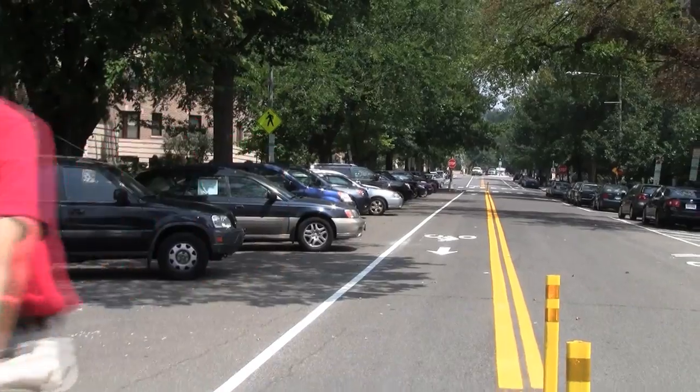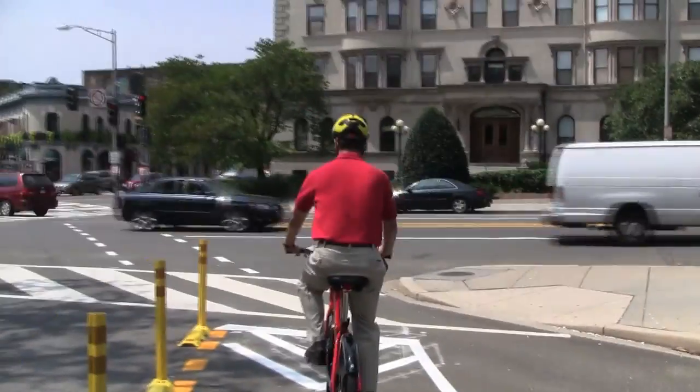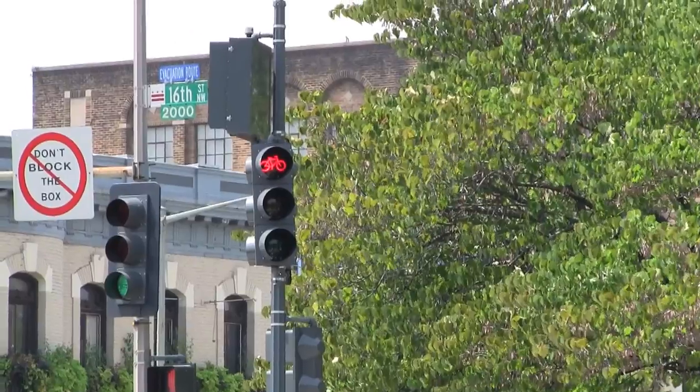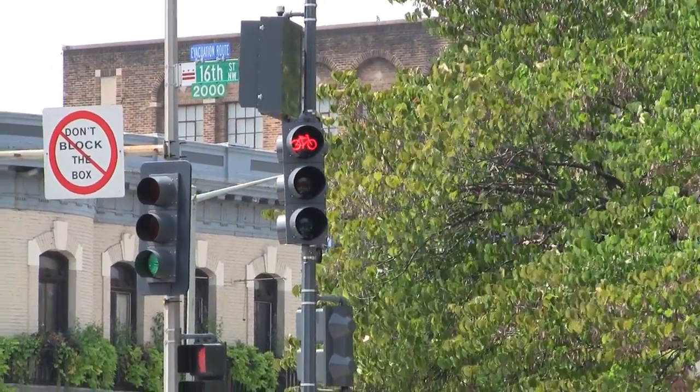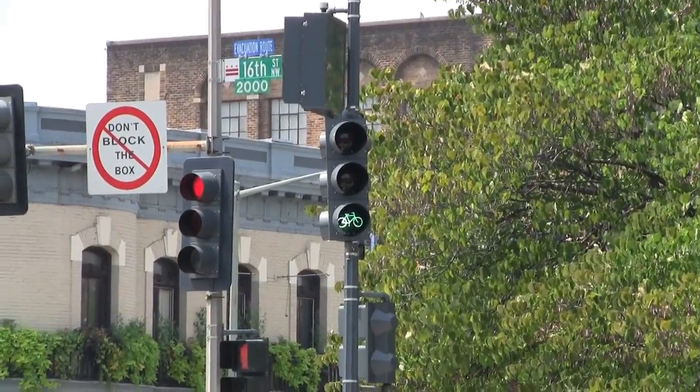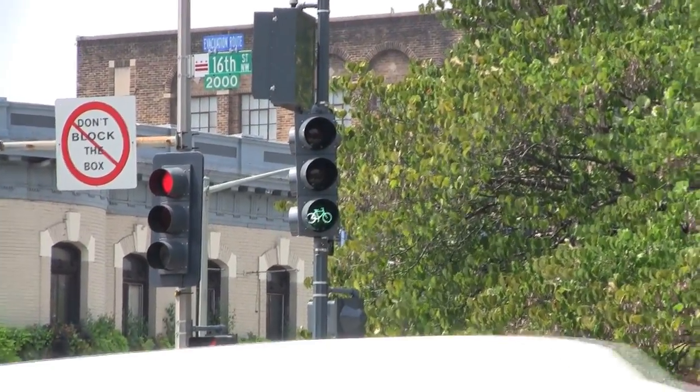They stop right at the stop bar in front of the bike lane with the triangular chevrons here — what that does is tell the bike signal to go. So if they park their bike right at the stop bar and look up at the signal, they'll see a green bike.